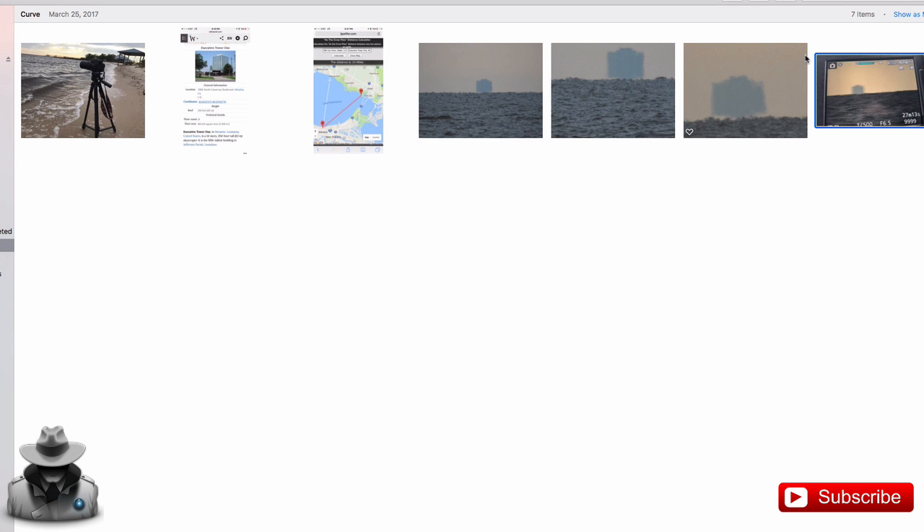Hey, so we are back with Curious J. We have more stuff here where you took a trip to New Orleans and you decided to do some tests. We have a couple of photo albums here, so it's going to be like a two-part video. This album is called Curve, so explain the experiment that you did when you took your trip to New Orleans.